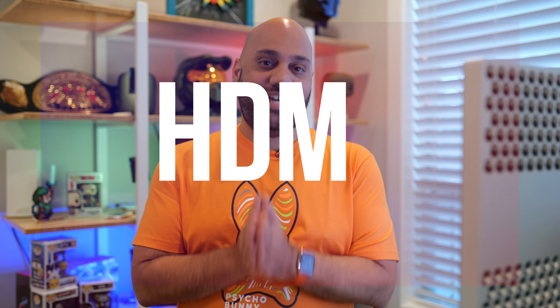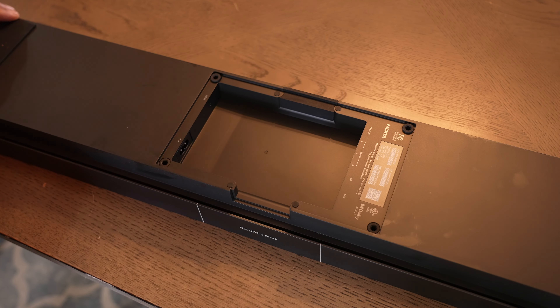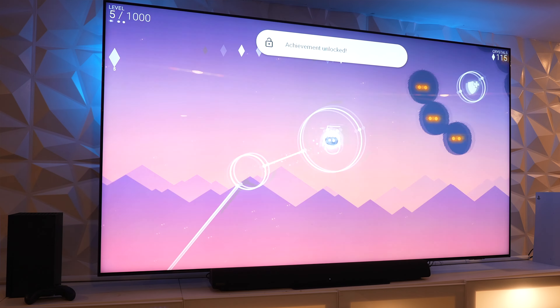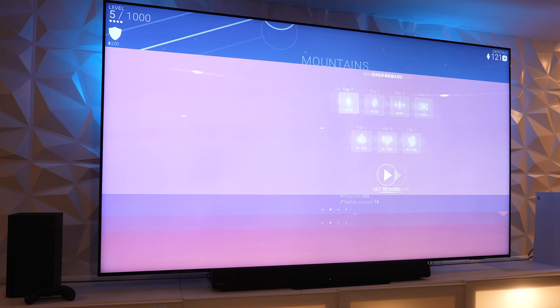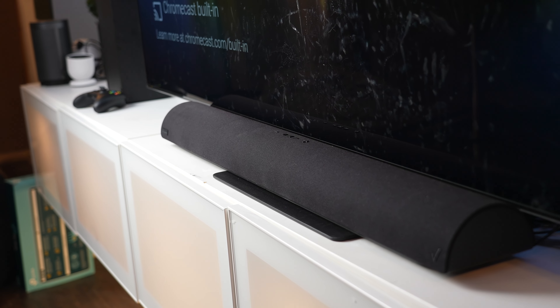The next standout feature is HDMI input management — another one you don't see on a lot of soundbars. The Stream TV Soundbar has two HDMI 2.1 inputs, while the Stream TV Soundbar Pro has three HDMI 2.1 inputs. This means you can plug in things like your game consoles and 4K Blu-ray players directly into the soundbars, then plug the soundbar into your television. You can swap between HDMI inputs with ease, and the home button on the remote will always take you back to the Stream TV interface. Since these soundbars run Android 11, they also have Chromecast built in, allowing you to cast content from your devices directly to the soundbar.